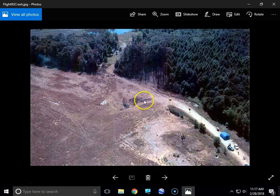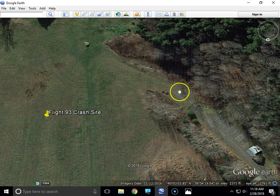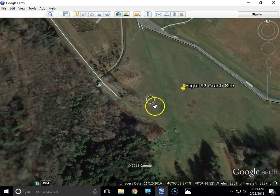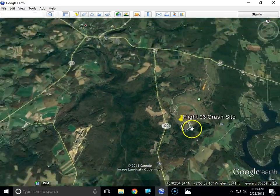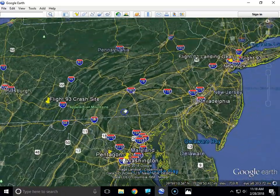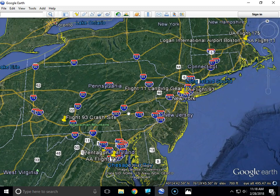You can judge for yourself — I could be wrong, but I'm going to make the assumption that the photo and the dirt berm angle tell me it struck the ground roughly right in here. So there you have it: the locations, the airports, and the routes from which four airplanes were hijacked on September 11, 2001, by terrorists that absolutely hated America — all traced from Google Earth.